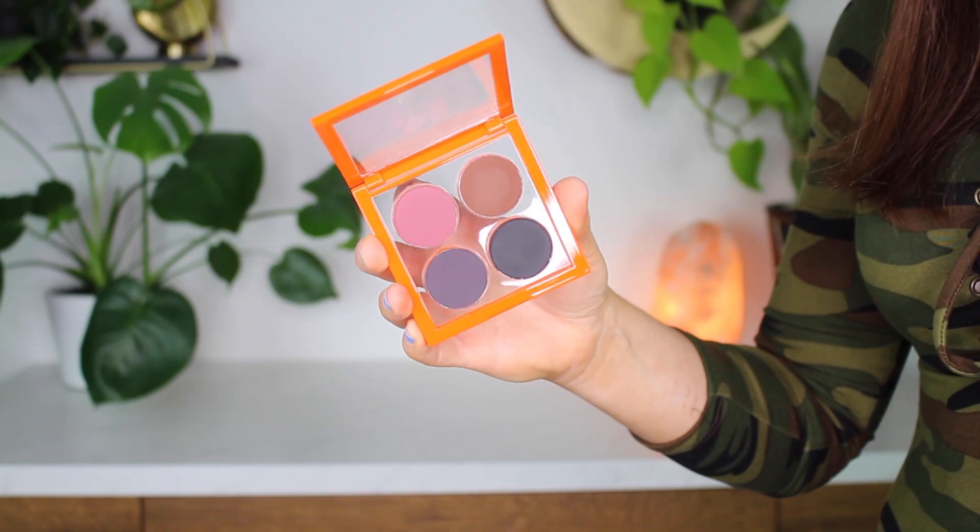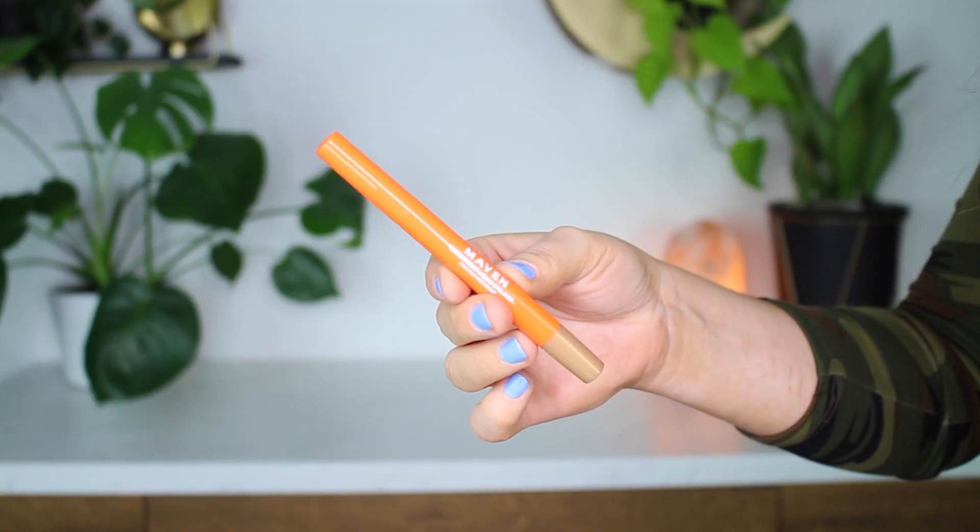They sent over their lipsticks, eyeshadow palettes, highlighters, eyeliners, and then cream eyeshadows. I'm going to go through each and every product. I've already done the swatches, I've already done the product shots, and I am dying to put these products on my face — this is torture for me.